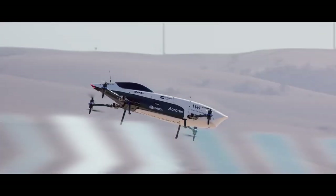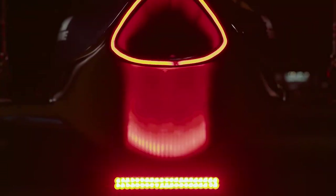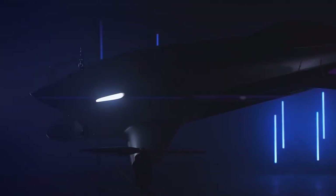The Mark III features a carbon fiber frame and fuselage, chosen for its strength, stiffness, and lightweight properties, which ensure maneuverability, performance, and efficiency.